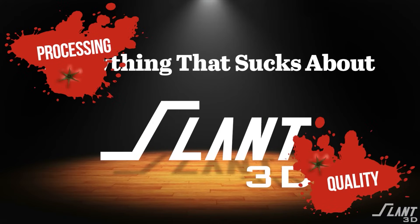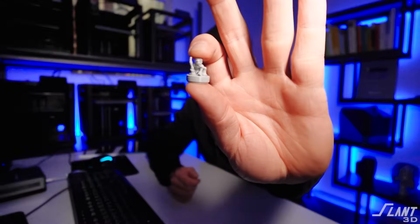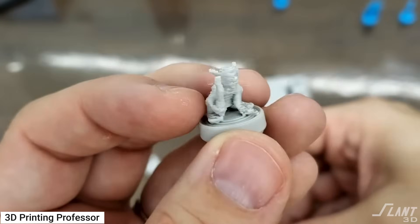Let's address the elephant in the room: the review from the YouTube channel 3D Printing Professor, where we screwed up a part. That review is totally fair and correct. And honestly, thank you so much for doing that — negative reviews are fantastic because they draw stuff out of the woodwork that we otherwise wouldn't know about.